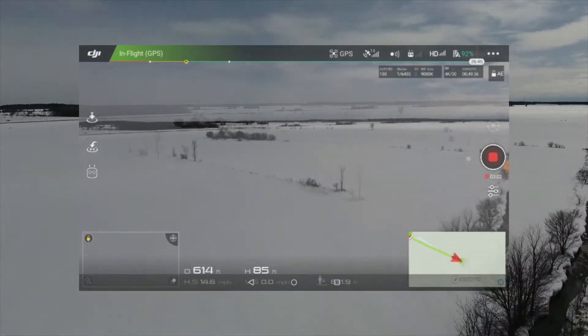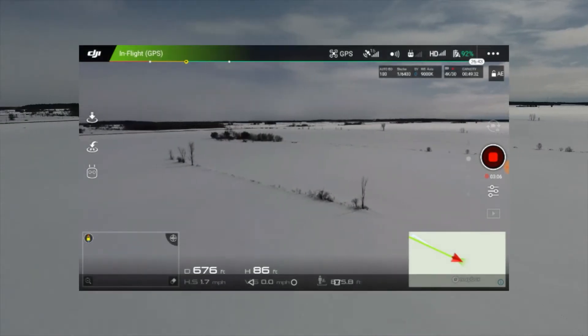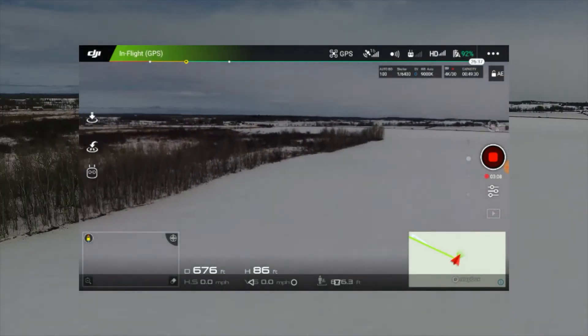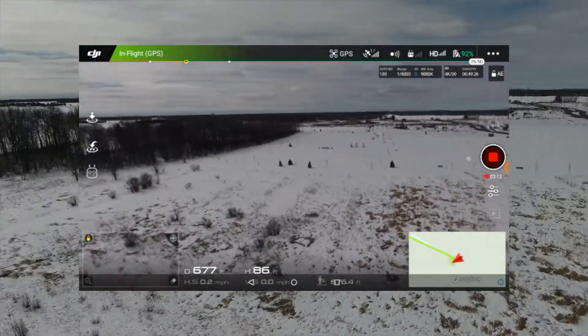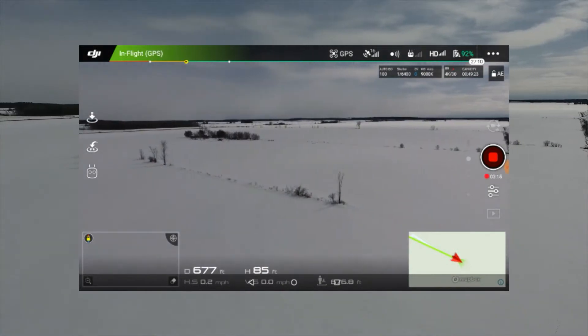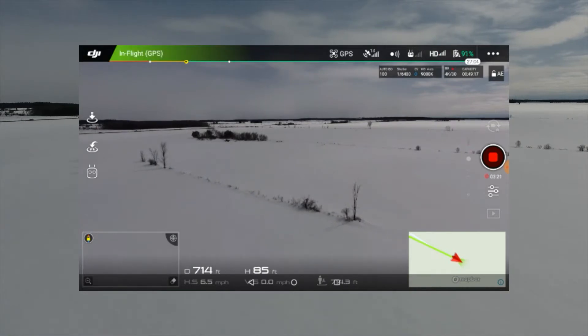We'll do a turn here, and I'm seeing a little bit of a stutter in the video feed. That could be because I'm recording the feed as I go, so the Android device might be taxed — this little guy down here.